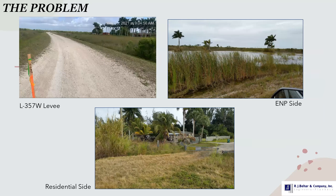For reference, the picture on the top left is the L-357 levee — only four or five feet high, not a very tall levee. The picture on the top right is the Everglades National Park site, which would receive quite a bit of water. The picture at the bottom shows the residential areas on the inside, separated by the 357 levee.